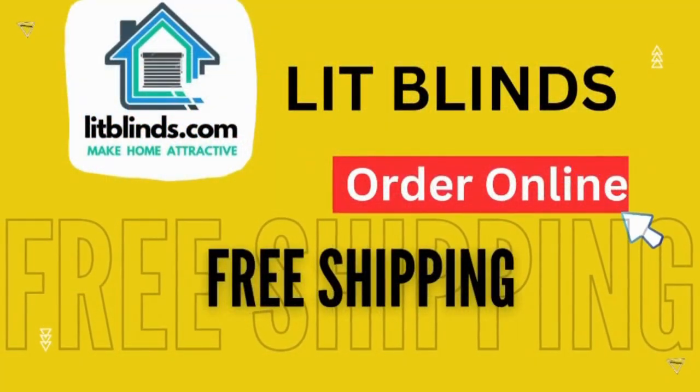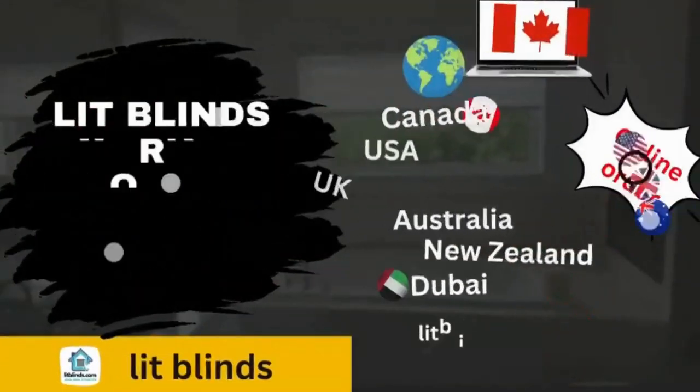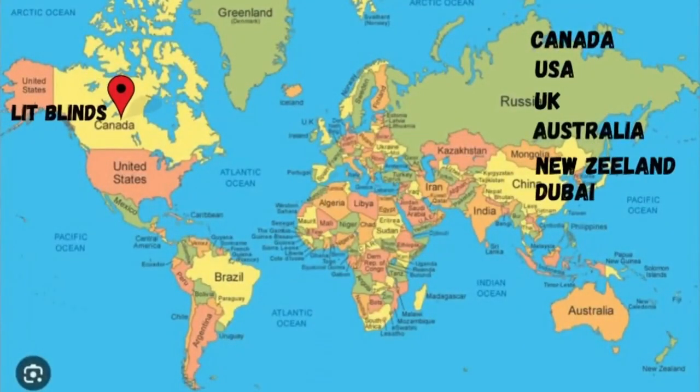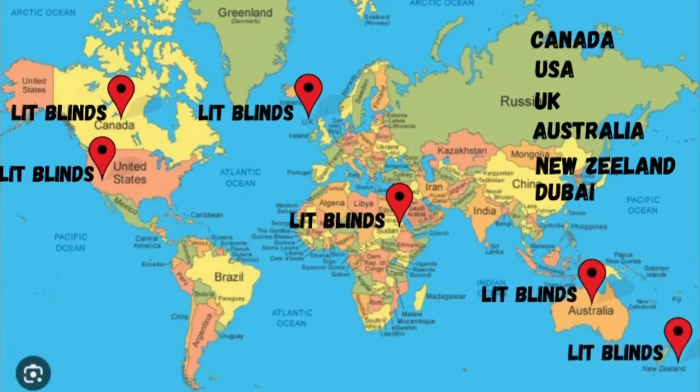Order online with free shipping. Lit Blinds works in different countries: Canada, USA, UK, Australia, New Zealand, and Dubai. Lit Blinds provides free shipping and 50% off in each country. Order quickly to save your amount.